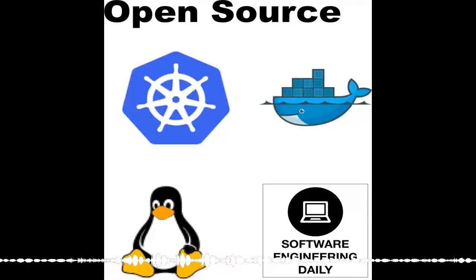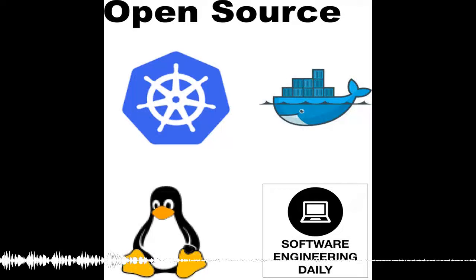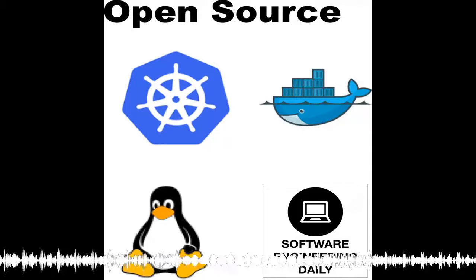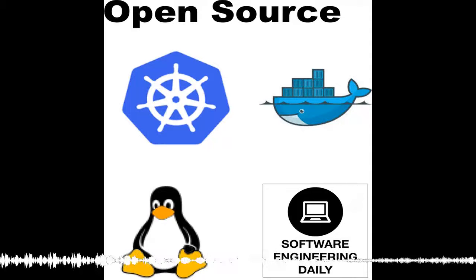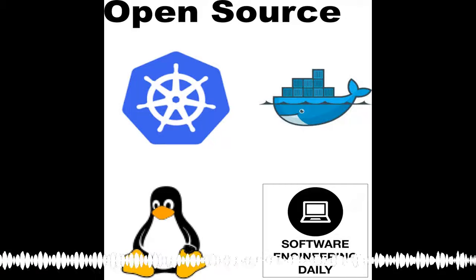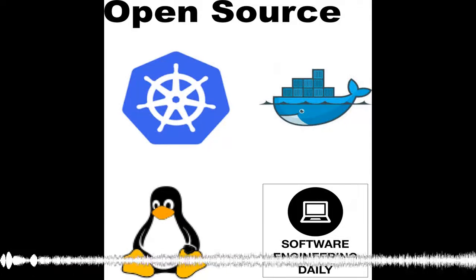Cloud computing changed how we develop applications for the web. Over the last decade, engineers have been learning how to build software in this new paradigm. The costs have gone down, but our nodes can still fail at any time. We no longer have to manage individual servers, but the layers of containerization and virtualization require that we build new strategies for communicating between services. As we've adjusted to this new way of building applications, the term cloud-native has become a useful descriptor.